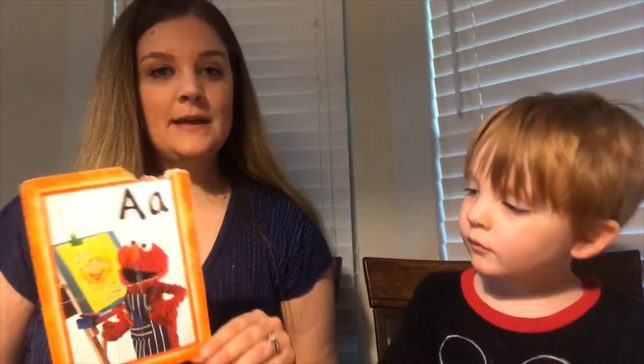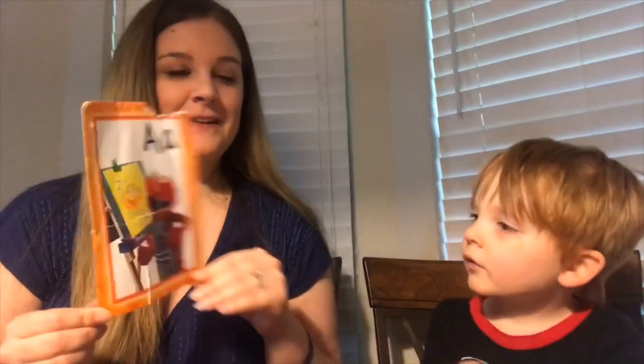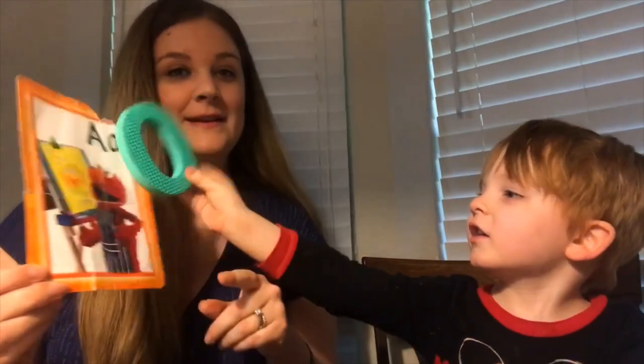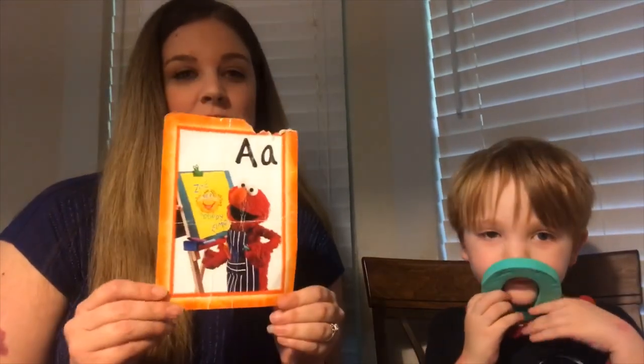Another little thing I do is get flashcards. Here's one that James may have chewed on when he was little. What letter is this, James? A. Yes! So he loves flashcards. I have several different ones of those too.